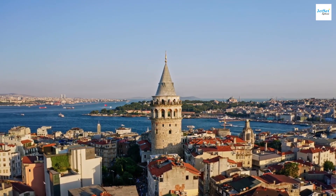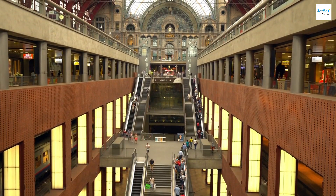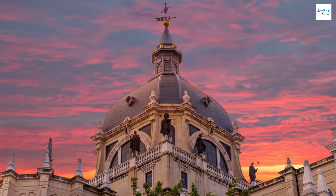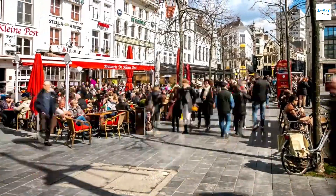The architecture in Antwerp is also breathtaking. The central station, often called the Railway Cathedral, is one of the most beautiful train stations in the world, with its stunning dome and intricate details. For those who enjoy shopping, the Meir is the main shopping street, lined with both global brands and local boutiques.